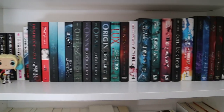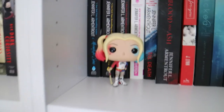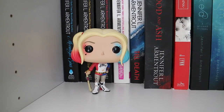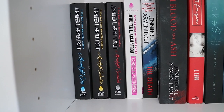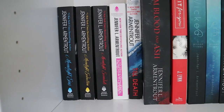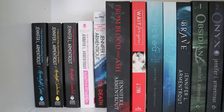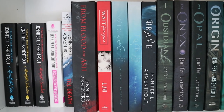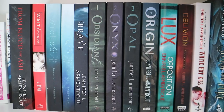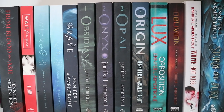This is the second shelf, which is my Jennifer L. Armentrout collection — and I have a wonderful Harley Quinn Funko Pop right there. So I have Moonlight Sin, Moonlight Seduction, and Moonlight Scandal. Forever with You, Till Death, From Blood and Ash, Wait for You. I have the Wicked Trilogy — Wicked, Torn, and Brave. Then I have the Lux series: Obsidian, Onyx, Opal, Origin, and Opposition.